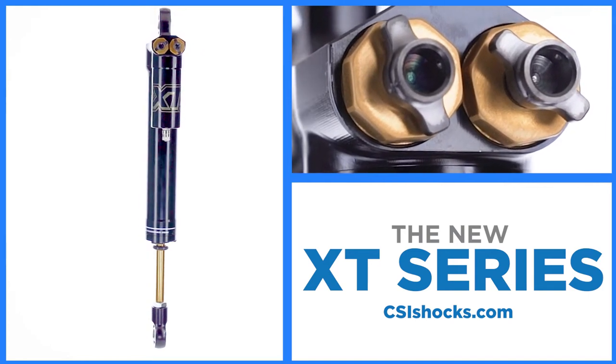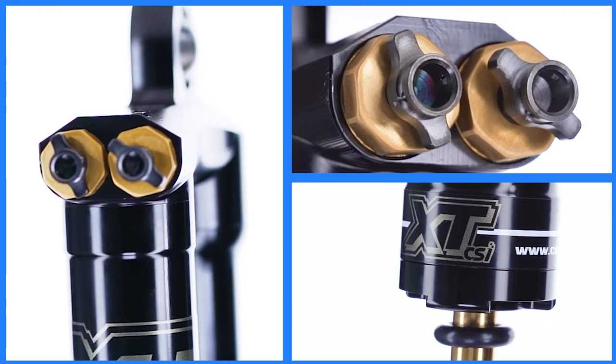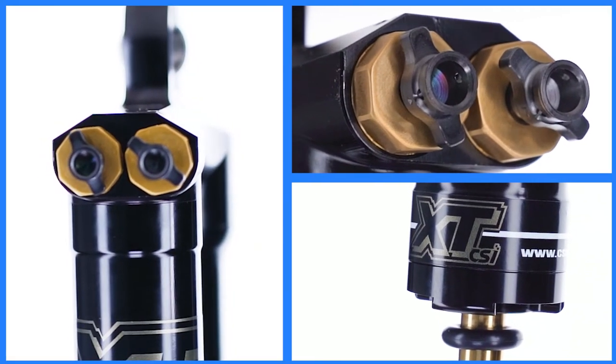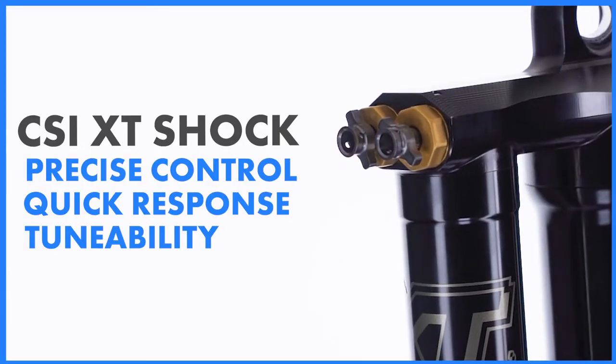CSI's new line of XT shocks is offered in two, three, and four-way adjustable versions that can be tuned for any track surface. The dampening design provides for precise control, quick response, and tunability.